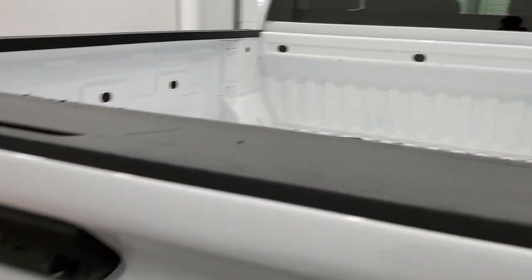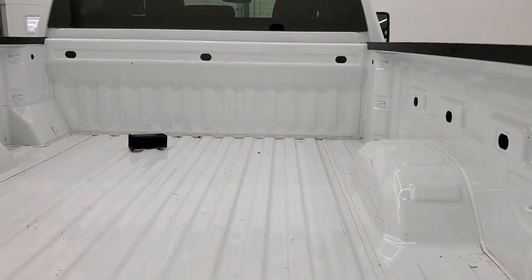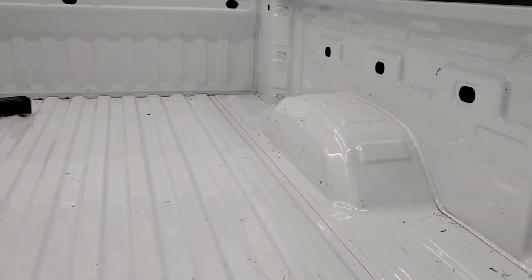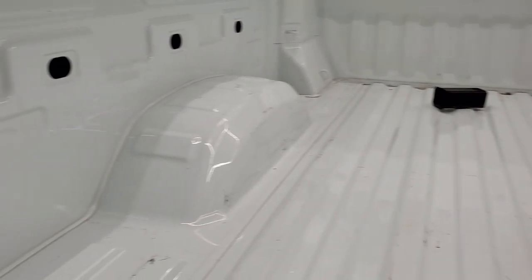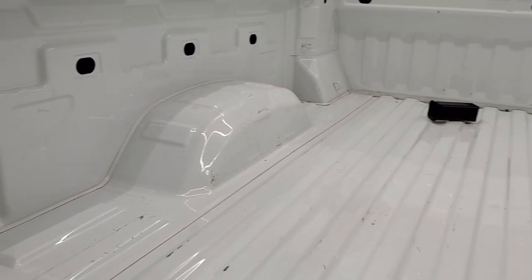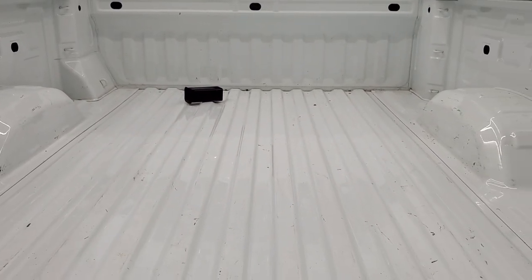Didn't see any dents or dings on the tailgate. It has the shock-down assist power drop-down tailgate. The bed just has a little bit of light wear due to usage. You do get the LED bed lighting back here, and it does come with a receiver hitch reducer.